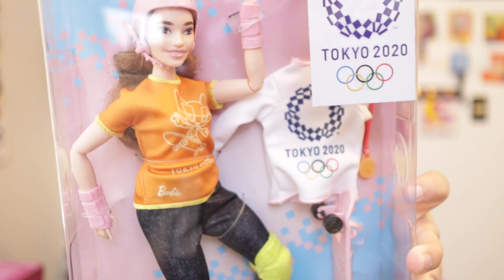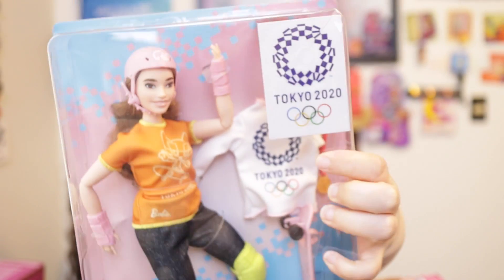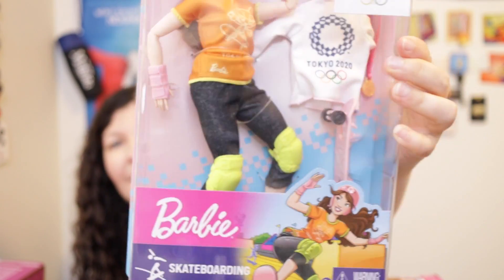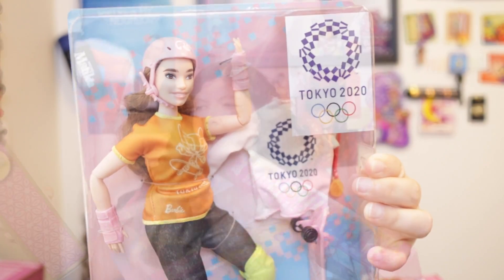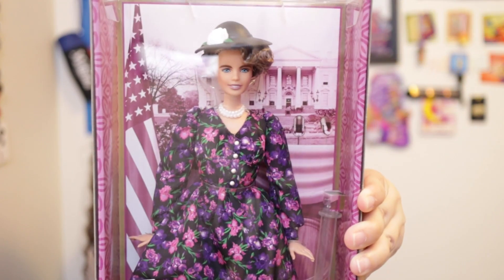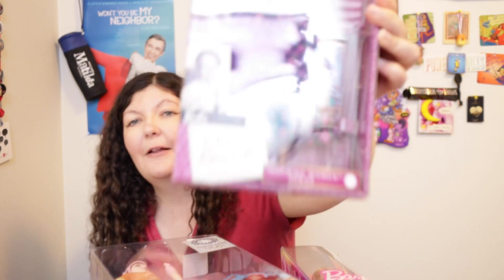I love that she has an Olympic tunic and comes with a skateboard, because this Olympic Barbie is a skateboarder. Then we have an Inspiring Women Barbie doll. These are now listed for $35 — they used to be $30 when they first went on the market, but now they're $35.